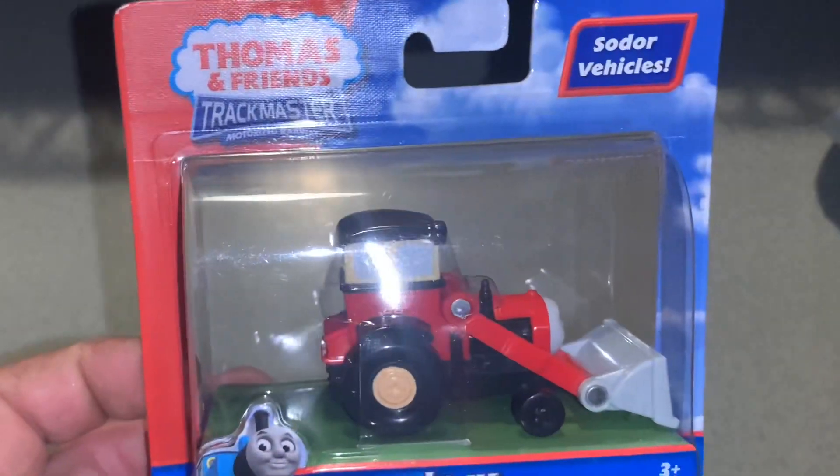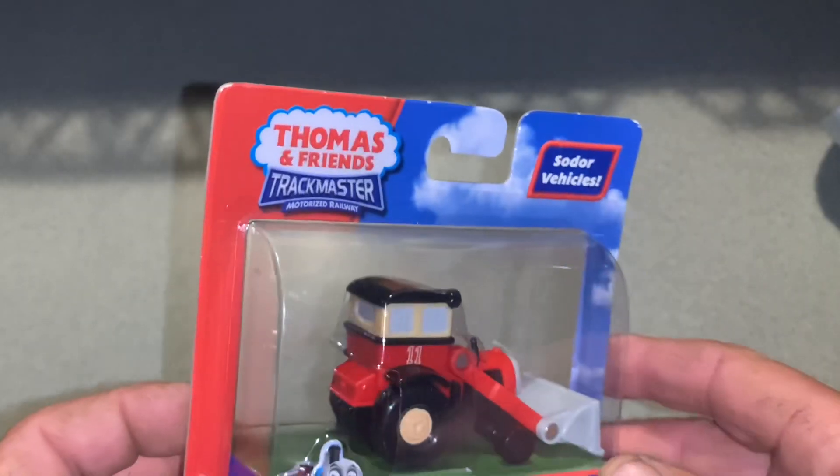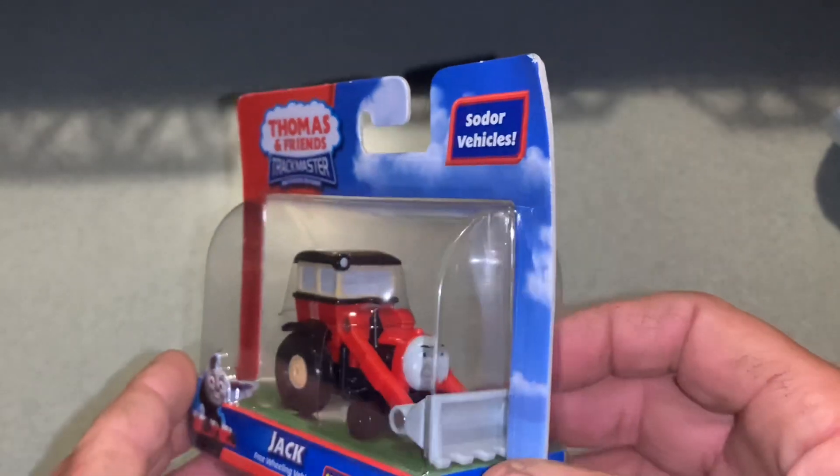Yeah, not too many of these were made. They just appeared on the shelves late in 2010 and then disappeared, never to be seen again.